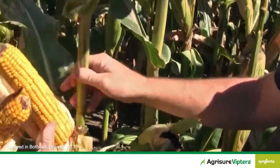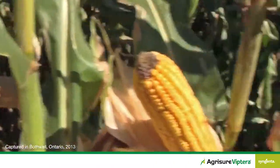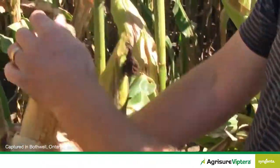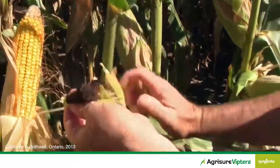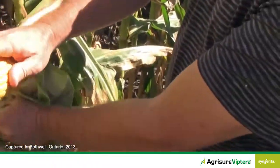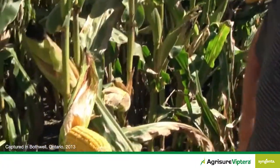Agrisure Viptera trait — absolutely amazing the difference row to row. We've pre-husked some of these back here just to do an initial scout. You can see these ears here, absolutely no feeding, tip feeding or ear feeding at all. And then as we go down the row, you can see ear after ear — we husk these back — absolutely zero feeding. The trait has given us 100% protection against the western bean cutworm. Absolutely amazing, certainly a great solution for this major pest that we're seeing in parts of Ontario and corn production areas.